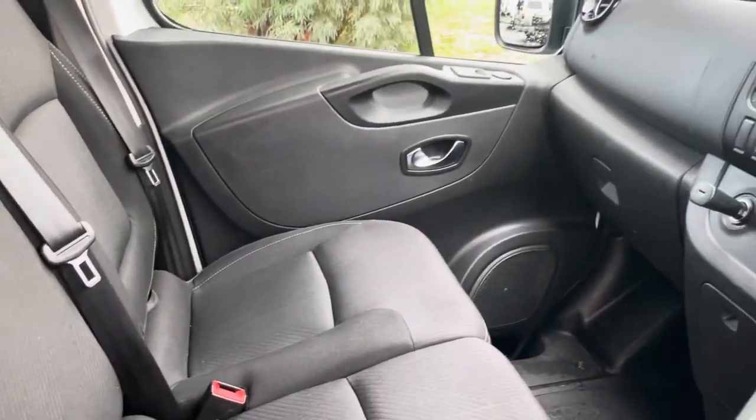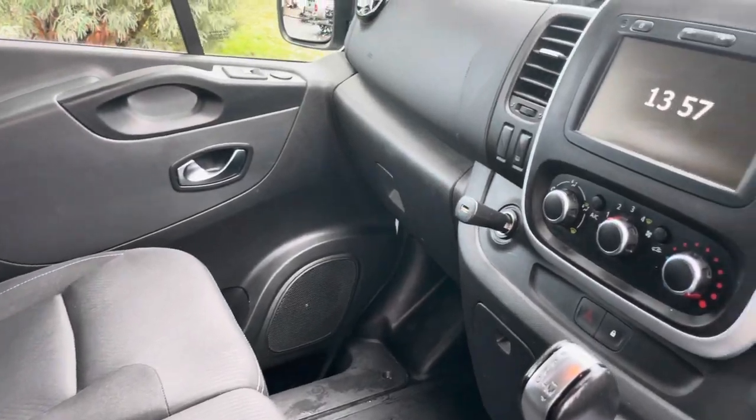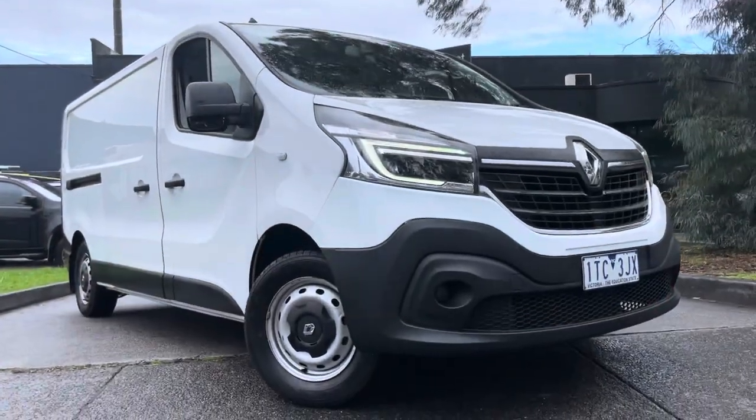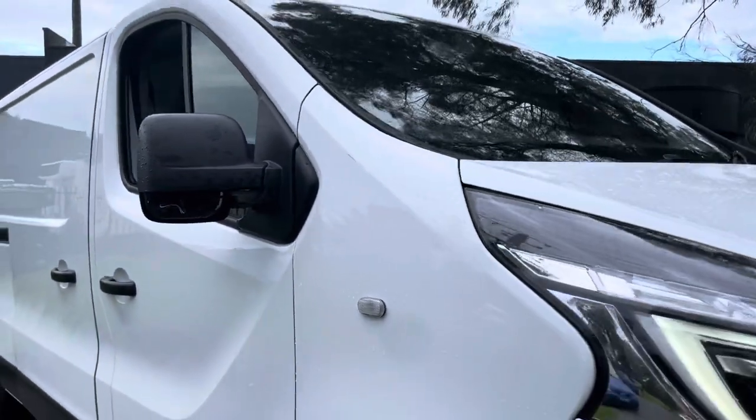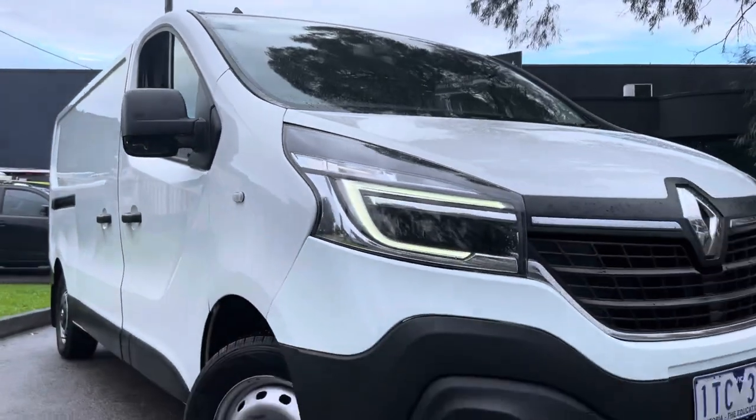Coming into the interior, you can see it's an automatic. It's got all of your climate control, navigation, and your reversing camera. There are also three seats in the front there, which is a handy option to have.